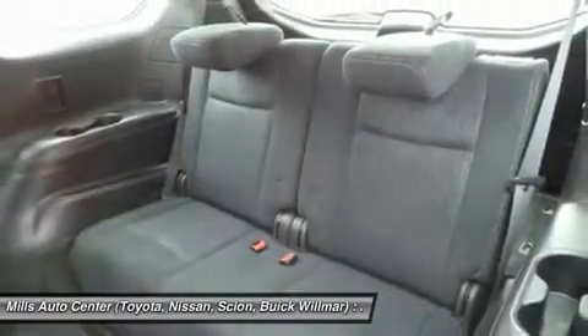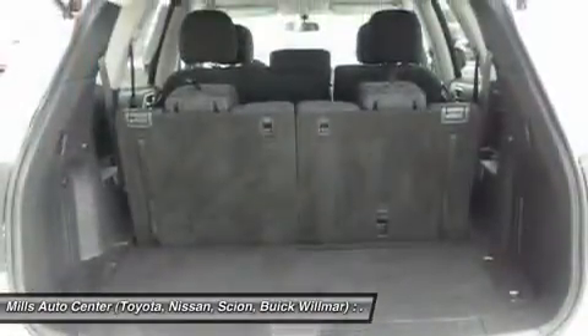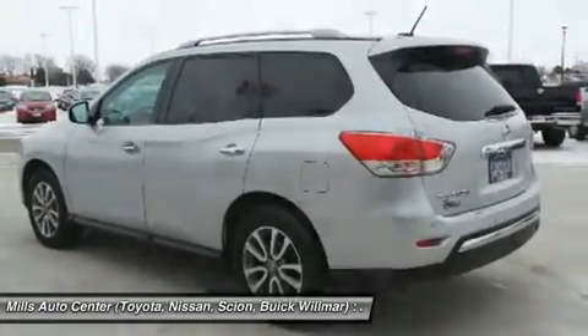Adjustable steering wheel, power steering, four-wheel disc brakes, aluminum wheels. Searching for a dependable vehicle that looks great, too? You've found it, so stop in today.